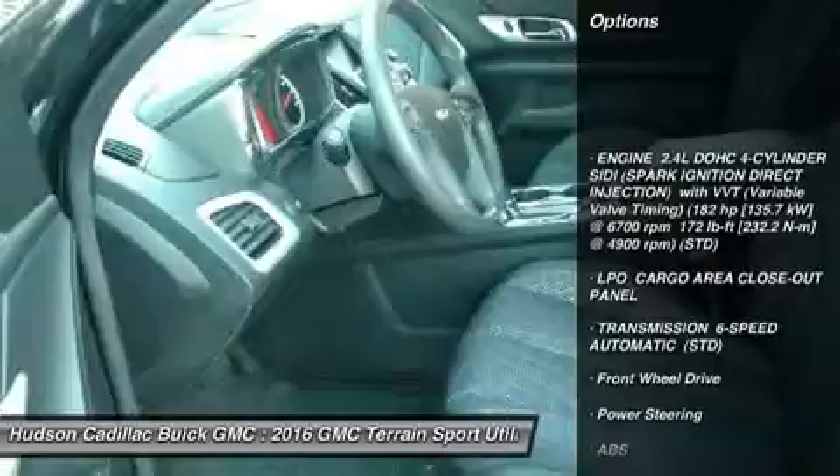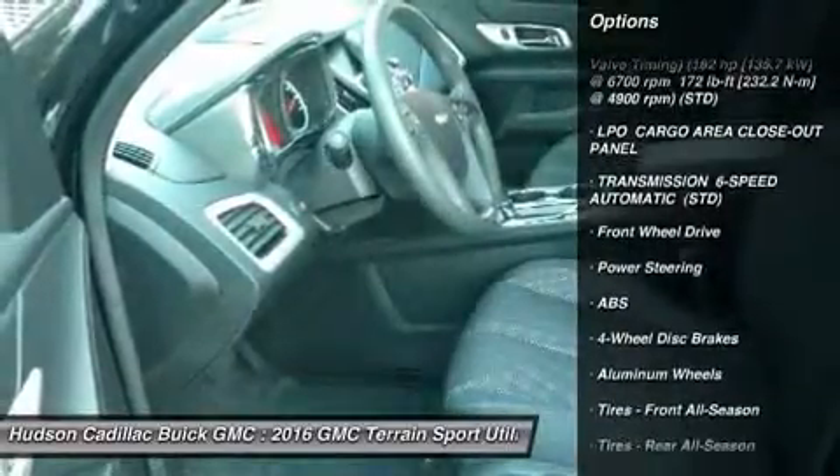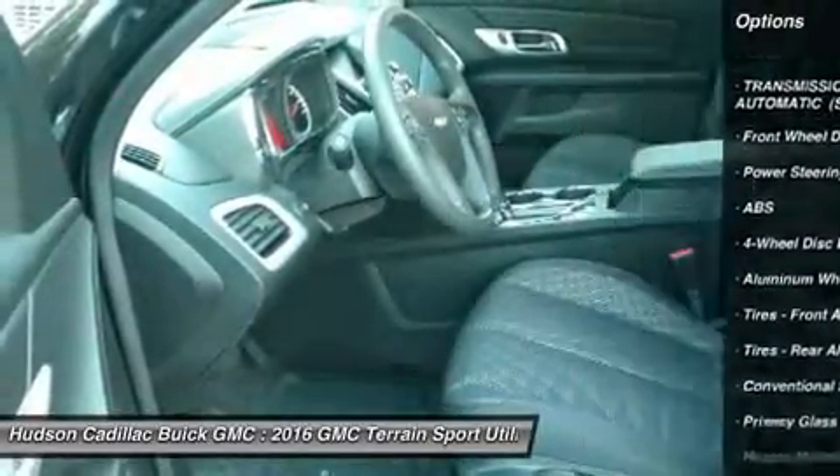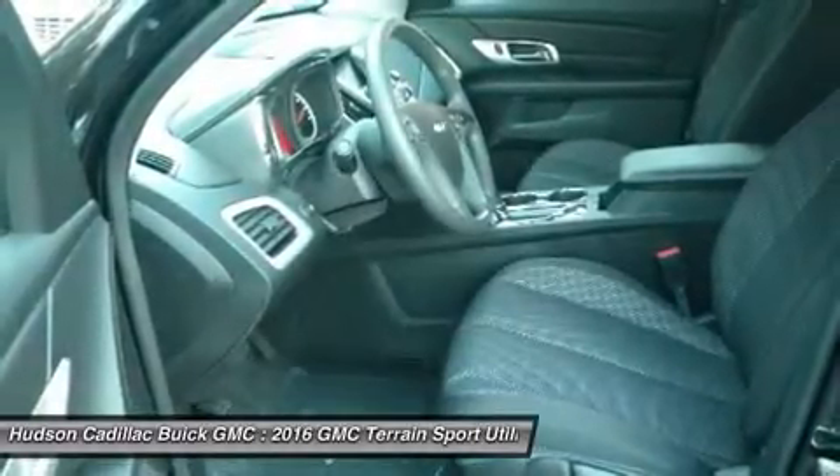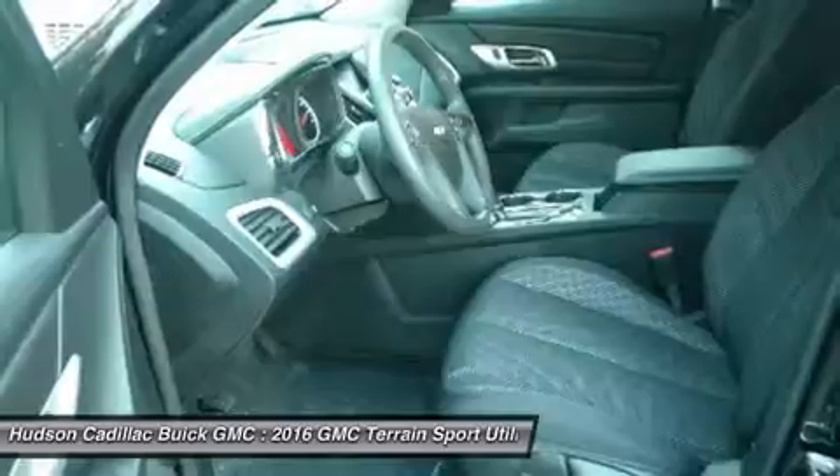Keyless entry, steering wheel audio controls, anti-lock braking system, traction control, stability control, Bluetooth, adjustable steering wheel, power steering, aluminum wheels, and cruise control.